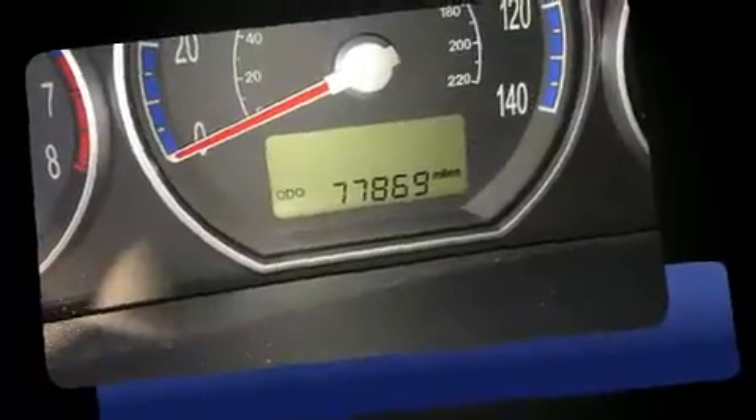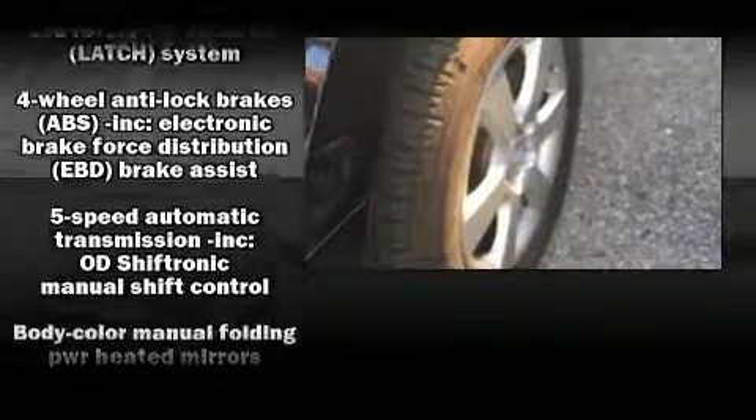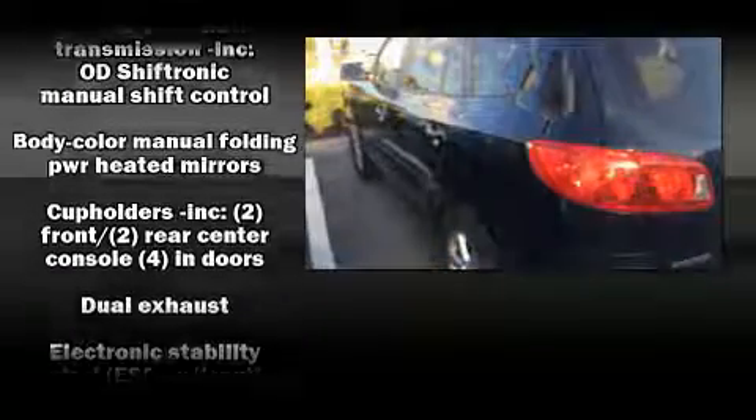Hyundai infused the interior with top shelf amenities such as leather upholstery, adjustable headrests in all seating positions, an automatic dimming rearview mirror, front fog lights, power door mirrors and heated door mirrors, and the power moonroof opens up the cabin to the natural environment.